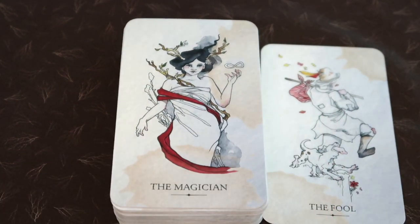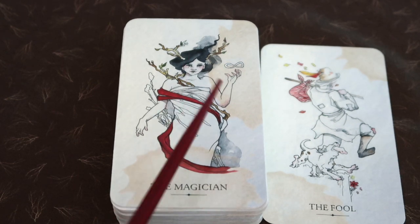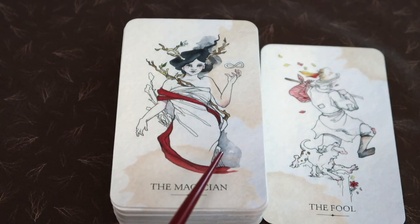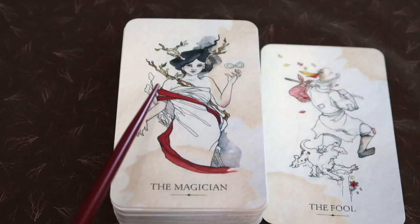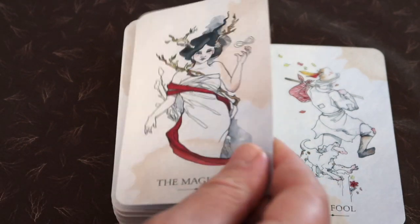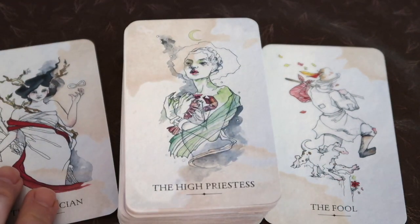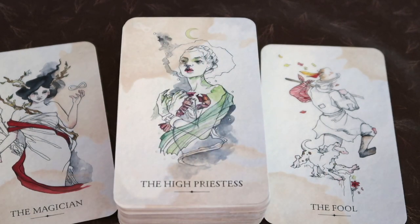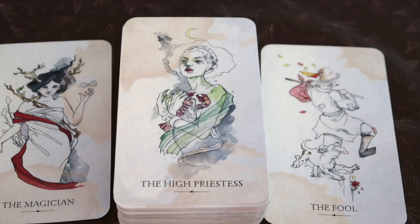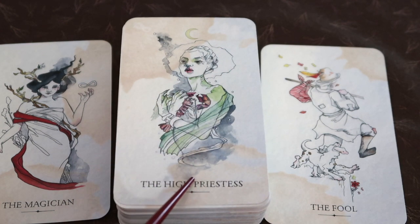We have feminine energy for the Magician, and the elements are not obviously represented — we do have perhaps a watery element here. There's a softness and a wateriness to her, the shape of her body. Perhaps we have fire, but we also have wands here. I can tell this is a deck that's going to take its time revealing itself, and every time you look at the cards you're going to see something different.